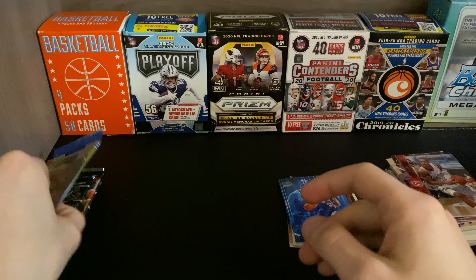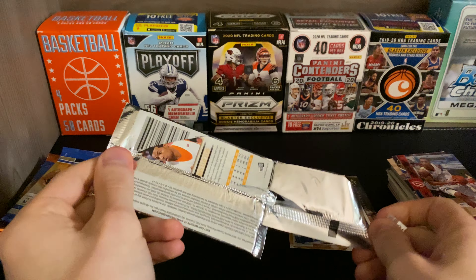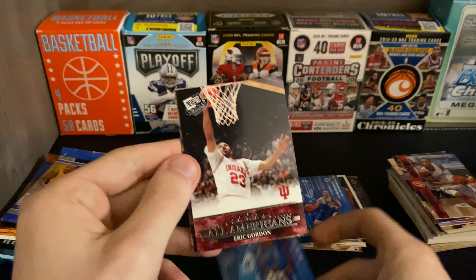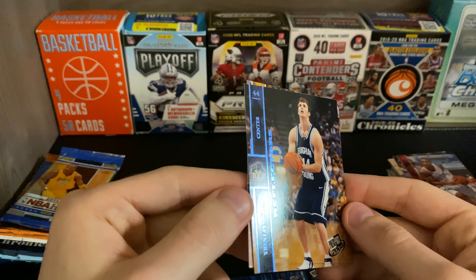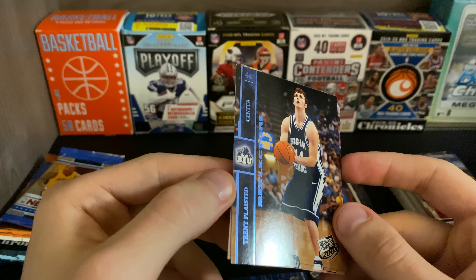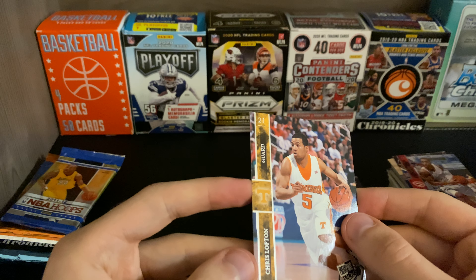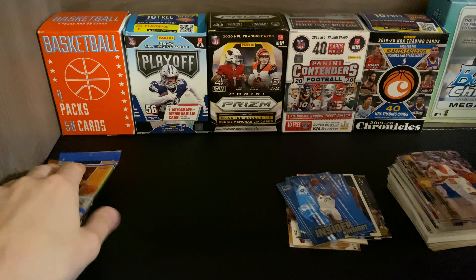Press Pass 2008 again: Russell Westbrook, Eric Gordon, we have a nice little blue card — Trent Plaisted — not numbered, and Chris Lofton. Nothing too crazy out of those either.